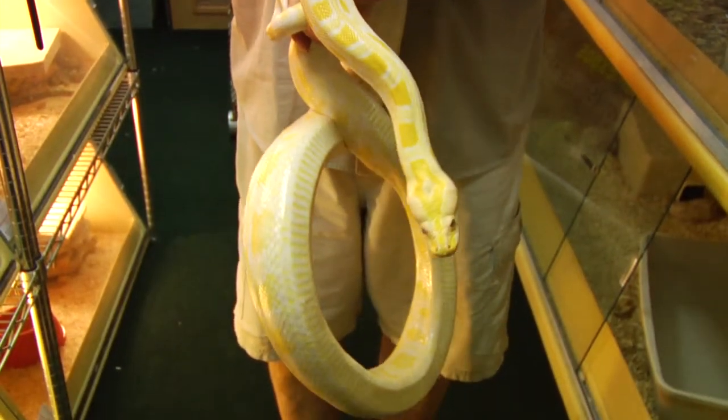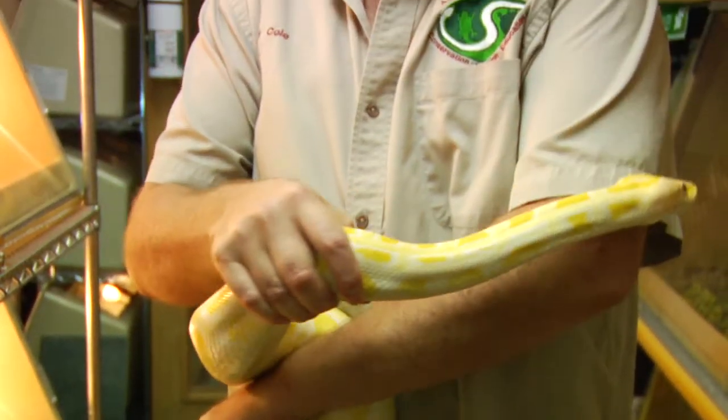Another python that's very commonly kept as a pet is the Burmese python. Unfortunately, these get larger than what most people can prepare for or house. So if you're thinking about a python for a pet, do your research — find out how big they get, what they eat, and if you can have a continuous food source for them.